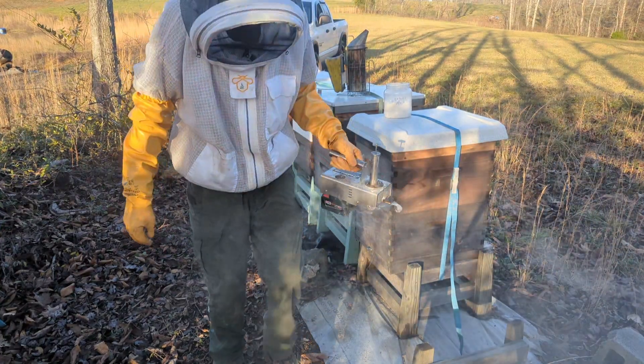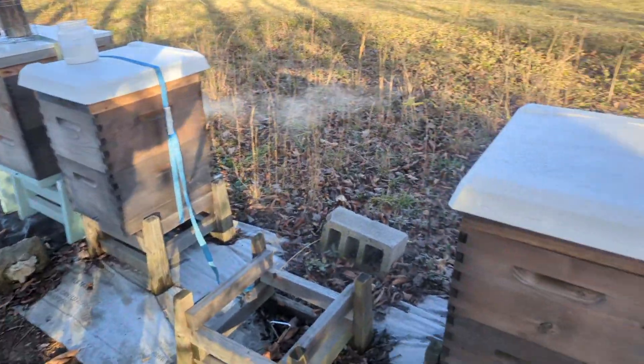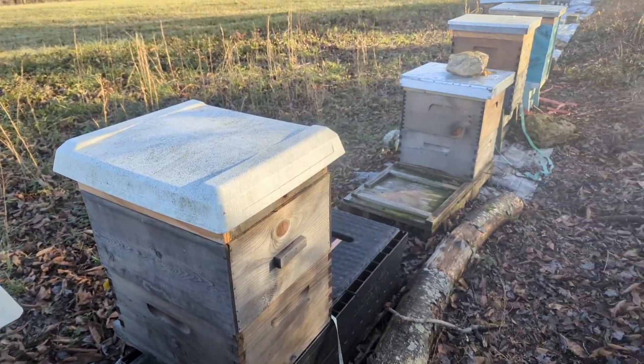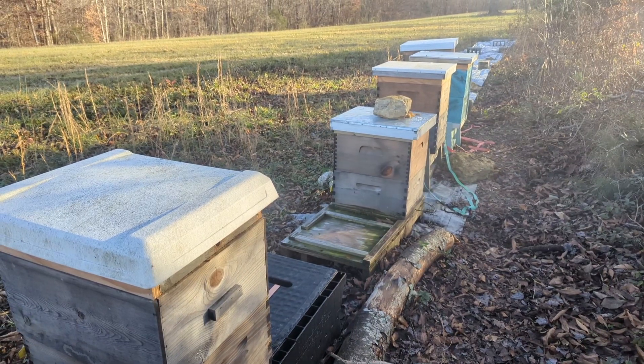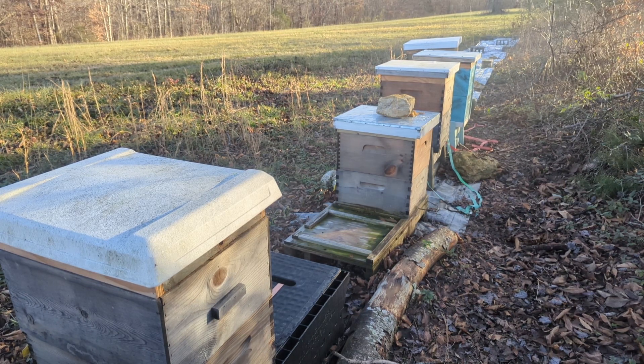All right, back up to 420 already. I'm gonna finish these hives right here off and then I'm gonna call it a day. I hope you guys enjoyed the video — thanks for stopping in. If you haven't already, scroll down, hit that like button, and subscribe to the channel. Until the next video, you guys have a good one — appreciate you watching, take care.